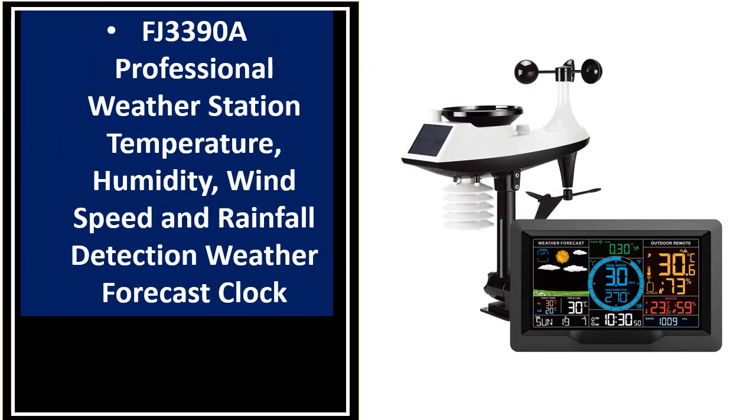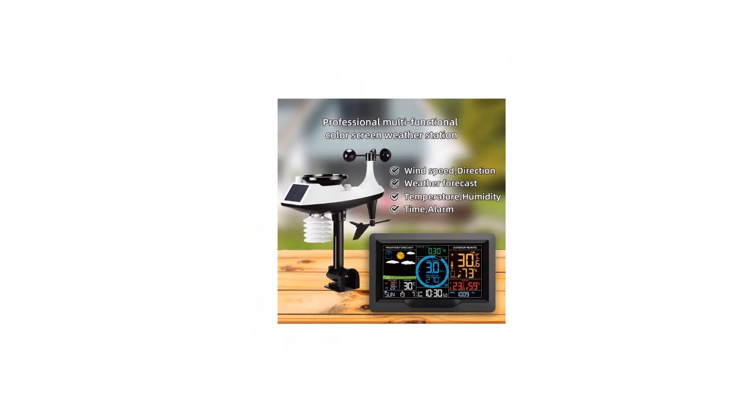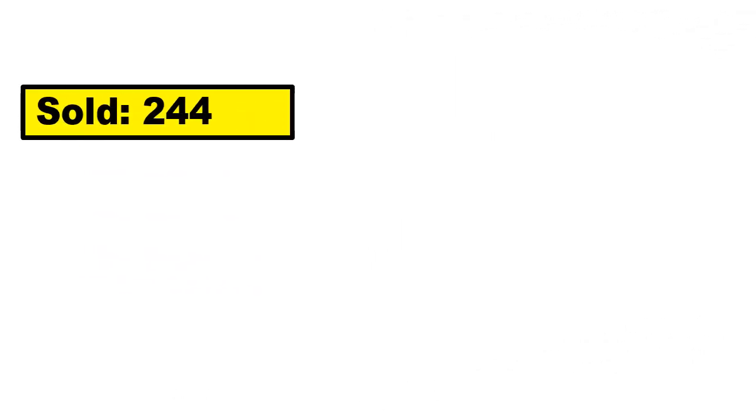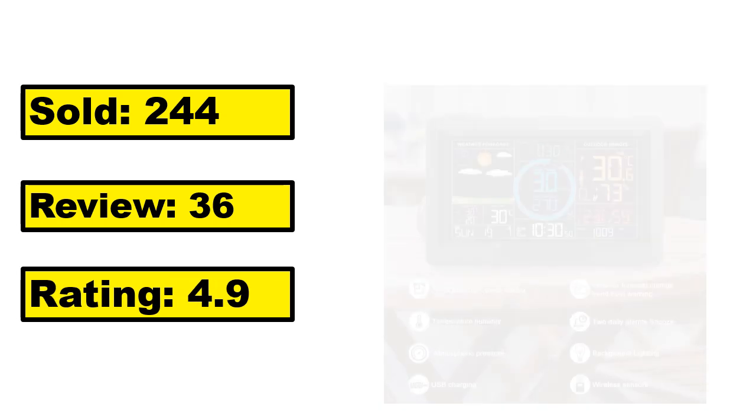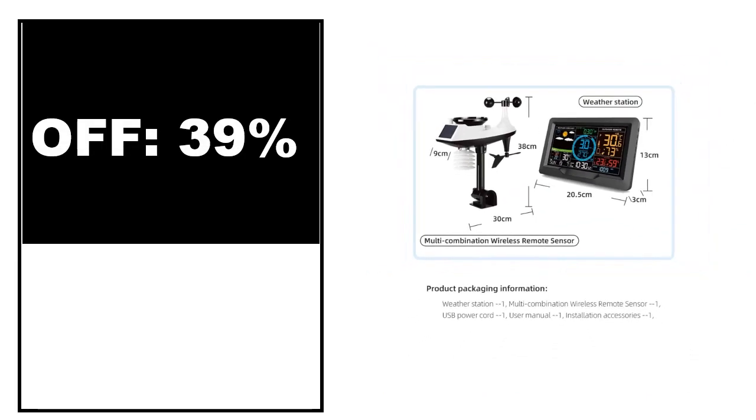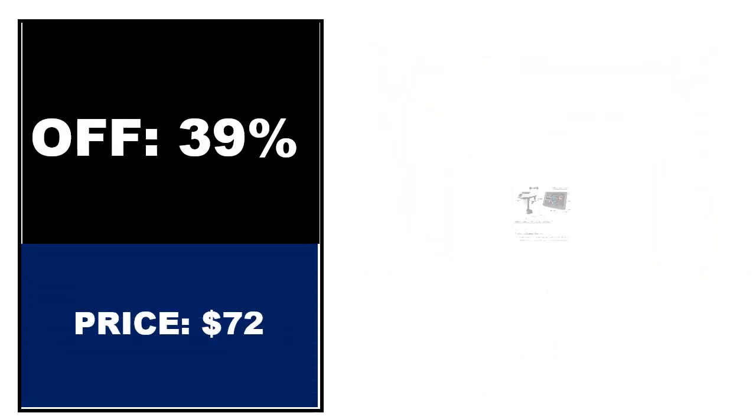At number 1. This is the high quality product in this list. If you want to buy this product, please check out the description box.